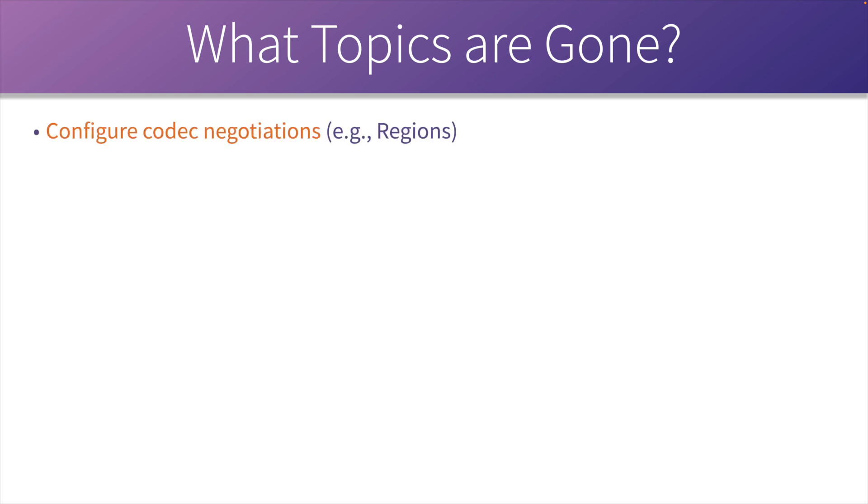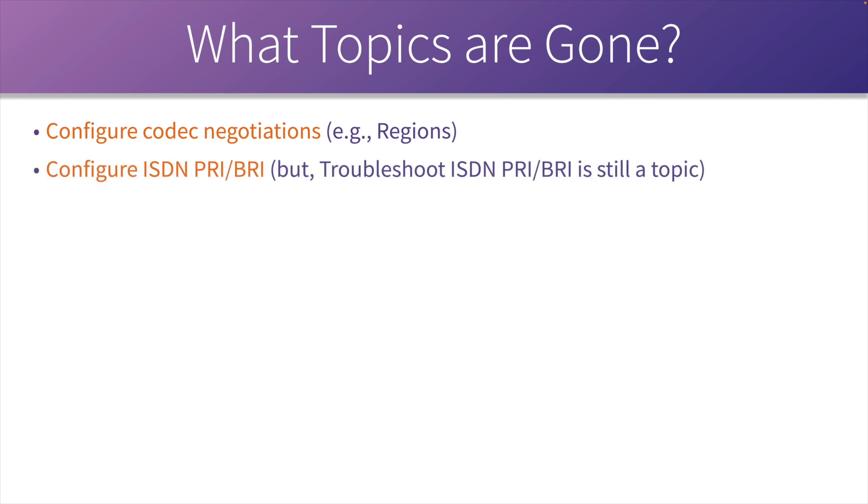Version 1.0 of the exam blueprint had a topic that said 'configure codec negotiations' — using things like regions — and that topic is conspicuously absent from the version 1.1 exam blueprint. Also, Cisco has removed the topic of 'configure ISDN PRI and BRI.'